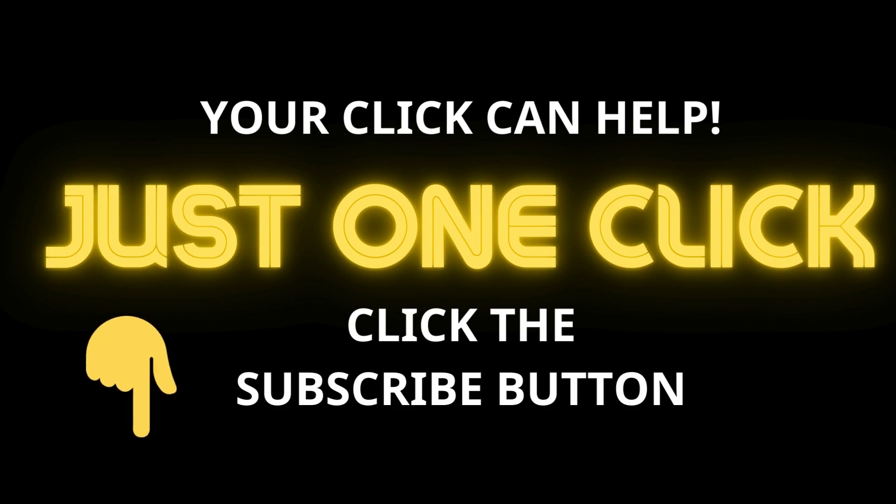Before we start, can you please click the subscribe button below? We really need your support to develop this channel and publish more videos. Thank you.